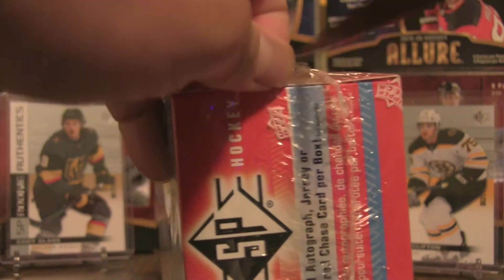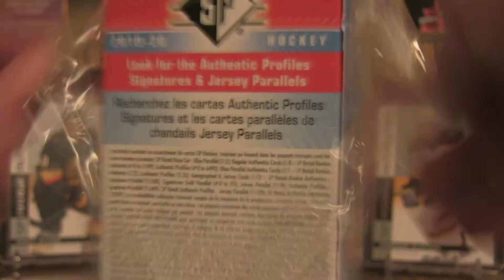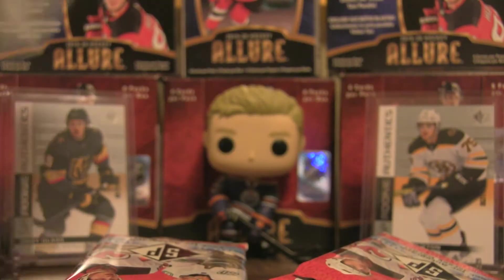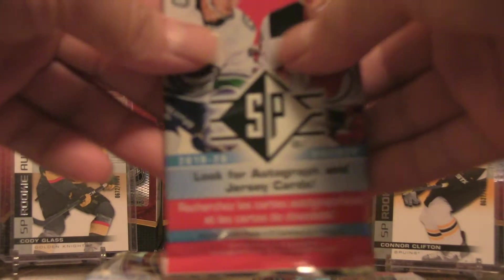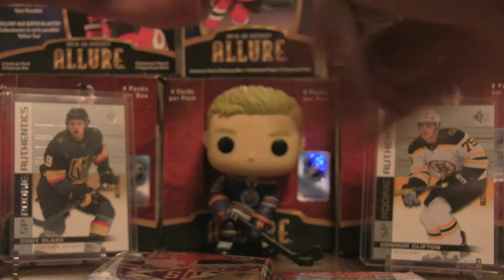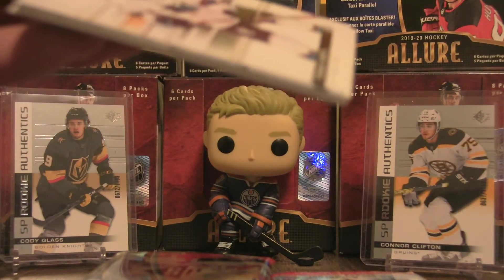I think I'm going to complete this set, so let's see what this box does. There we go — eight packs as advertised. With the SP retail we're obviously chasing the Hughes brothers, Kale Makar, and some other interesting rookies in this set. This pack felt a little thick and they're just a little tough to open.